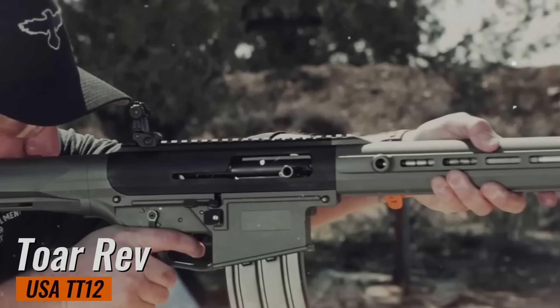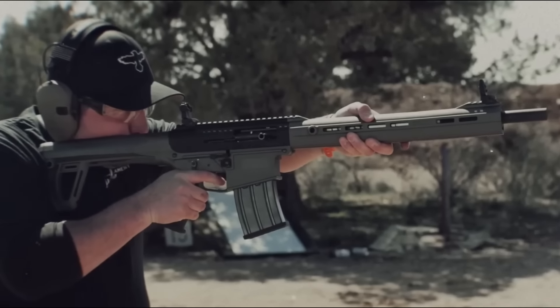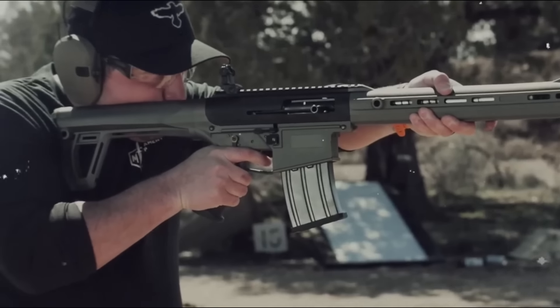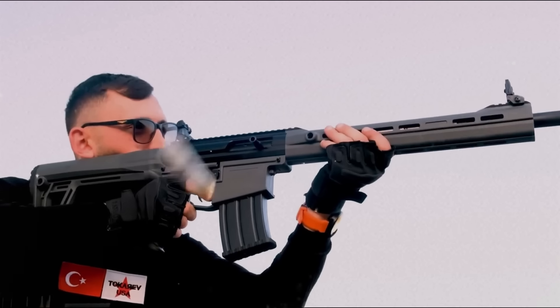Tuarev USA TT-12. Tuarev USA is well-known for driving innovation in semi-auto 12-gauge shotguns, and the TT-12 is no exception. Featuring familiar controls, a detachable 5-round magazine, and exceptionally cool particulars, the TT-12 looks as good as it runs.